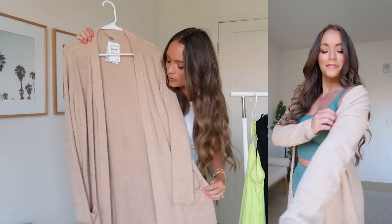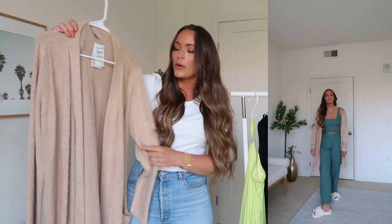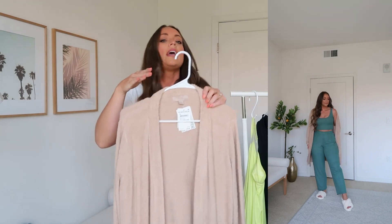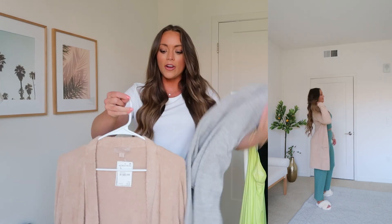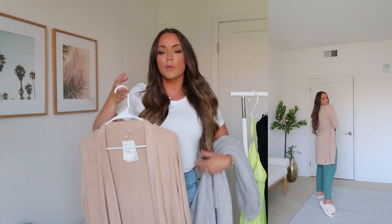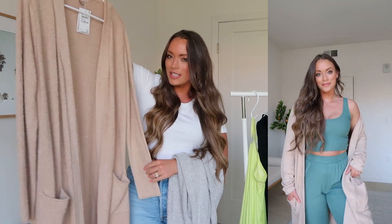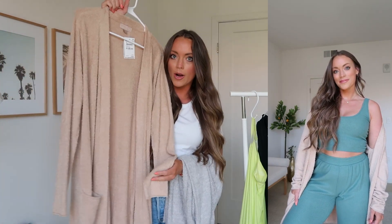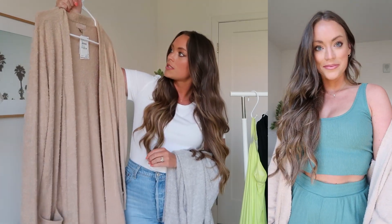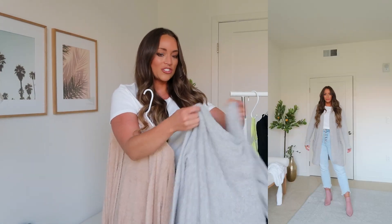I'm wearing this Barefoot Dreams cardigan over the loungewear set as a different styling option. I shared this in my first video — it's on sale for $80, full price $120. Hands down one of my most favorite items in the sale. I had also picked it up in gray. I know I tried the Barefoot Dreams circle one before and didn't like how it looked on my body type. But this one is a much cooler camel color — I think it's beautiful and would look good on all skin tones. I'm just really impressed by this one.